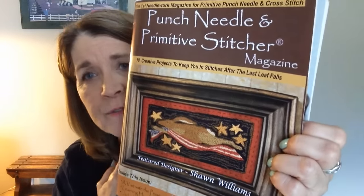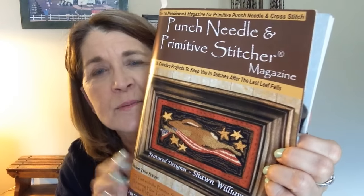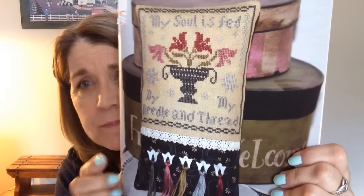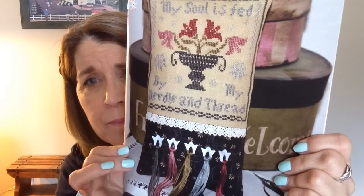This one is from Punch Needle and Primitive Stitcher magazine. If you're not familiar with it, it's in its first year of publication and has some really cute primitive designs in it — I would highly recommend it. This one is called My Soul is Fed and it's designed by Gail Rieger. I'm going to make it up similar to what she has shown, into a pin keep and thread keeper.